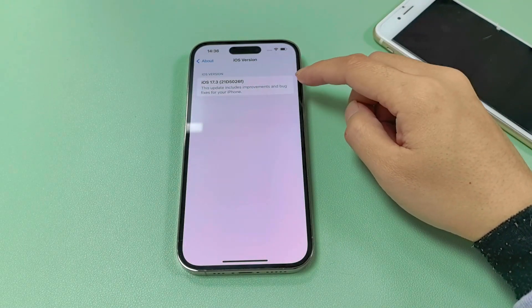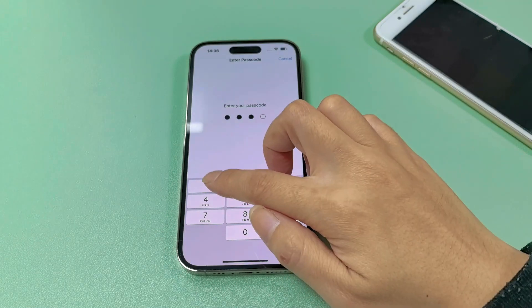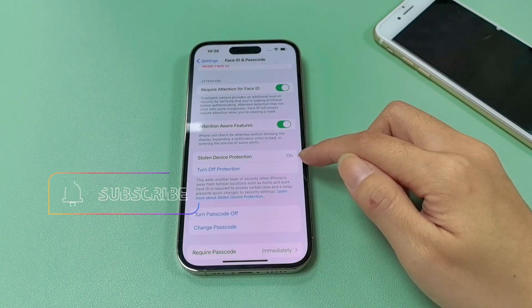Hey guys, welcome back to iToolab channel. In today's video, we will talk about one new feature in iOS 17.3 beta called Stolen Device Protection.